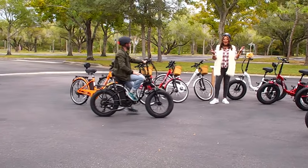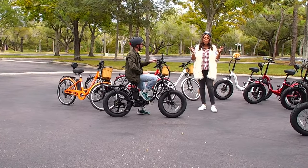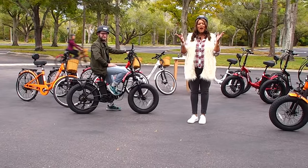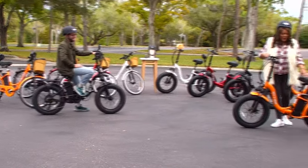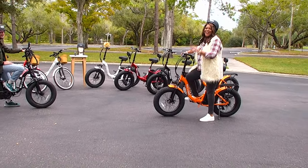Start living your life. It is so comfortable, and the fact that you can pedal or not pedal — it's up to you. I want you to get started. I want you to live life, get outdoors, get your exercise on and start moving. I'm going to get one more ride in — this is so much fun. We'll be right back.